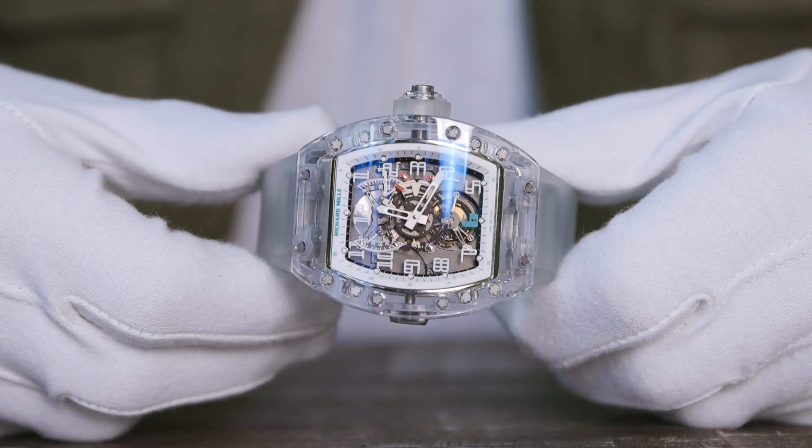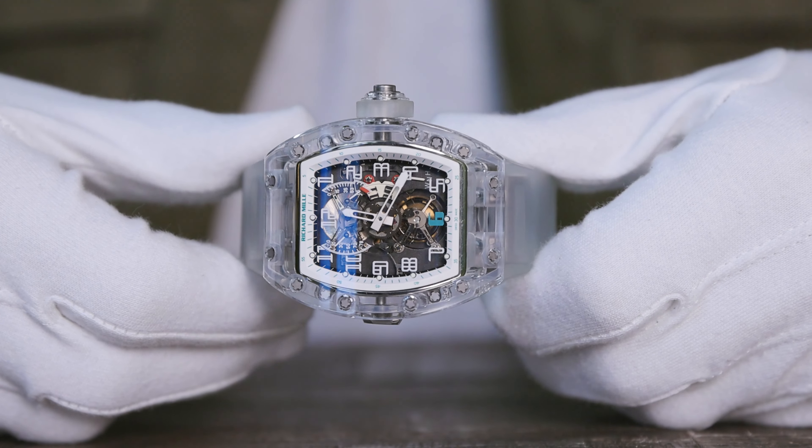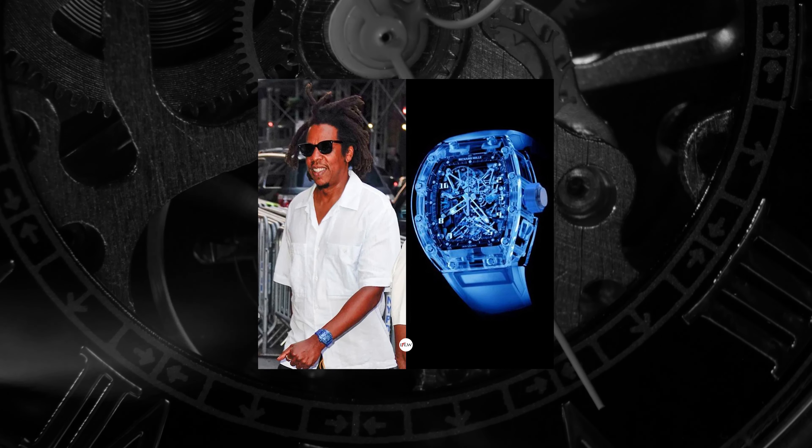You have to bear in mind that an all-factory sapphire RM can run into $5 million, so the material is really difficult to machine. Jay-Z owns two sapphire-clad RMs — a blue RM56 and a green RM5601 — which were customised by Brooklyn-based A-list jeweller Alex Todd. These are estimated to be worth $2.5 to $4 million each, and that puts AET into some perspective.